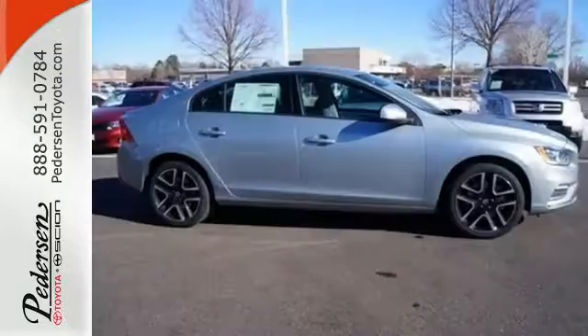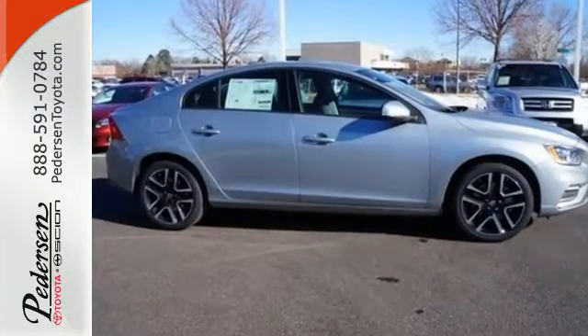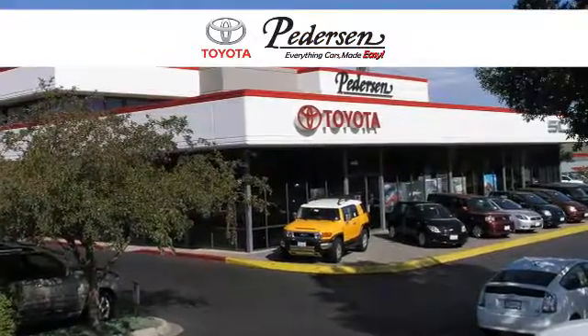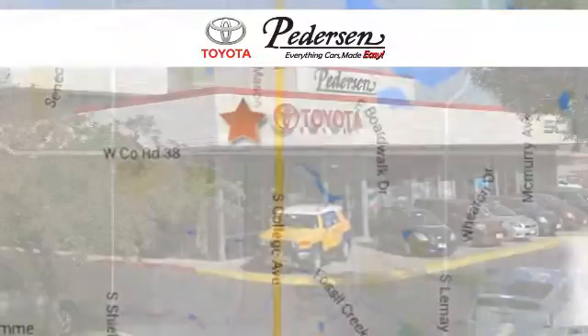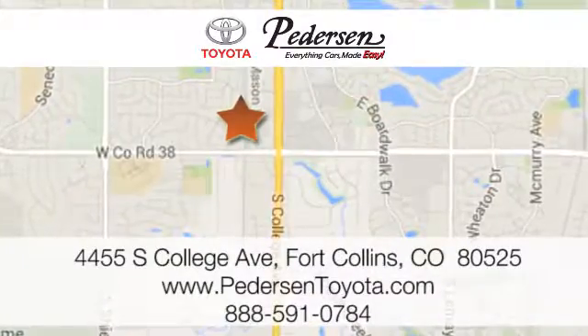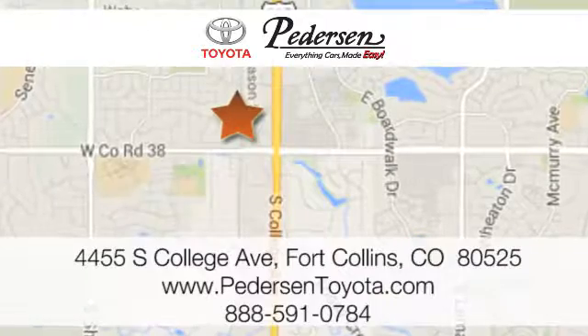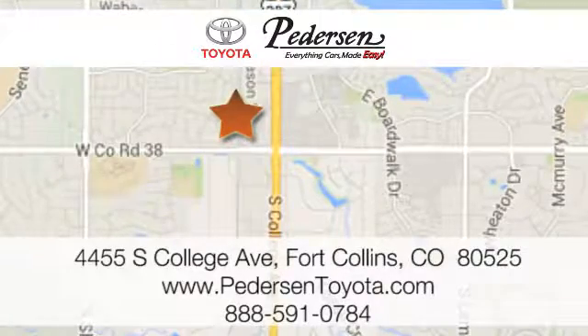Feed your love for driving with this Volvo S60 — drive it today. Call, click, or visit us today. We're conveniently located at 4455 South College Avenue in Fort Collins, Colorado, or online anytime at petersontoyota.com.